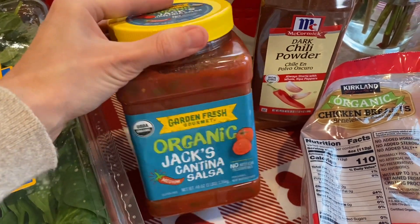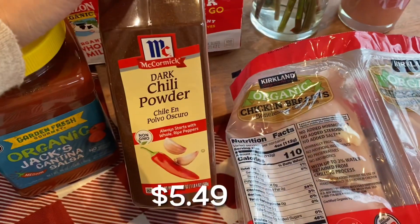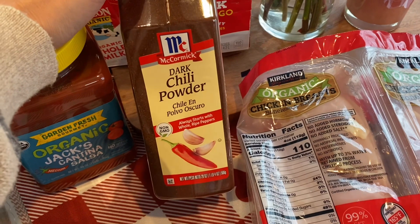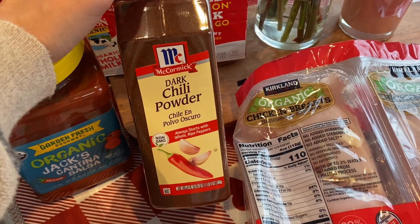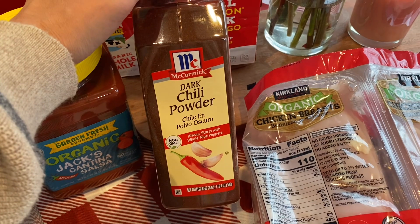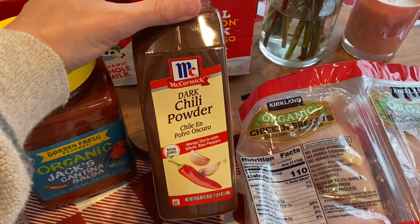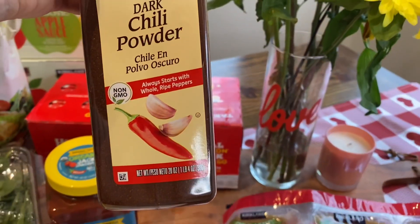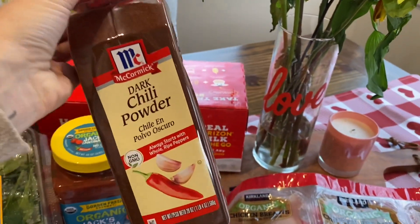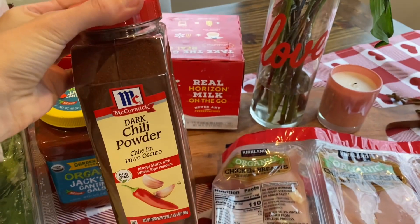I need to start buying my spices at Costco because this was a really good deal. I keep running out of chili powder — I use chili powder in everything because I make my own seasoning: taco seasoning, fajita seasoning, when we grill stuff. Chili powder is in like everything. So I got this huge 20-ounce container. Really good deal. Need to start checking out Costco when I run out of stuff like this.